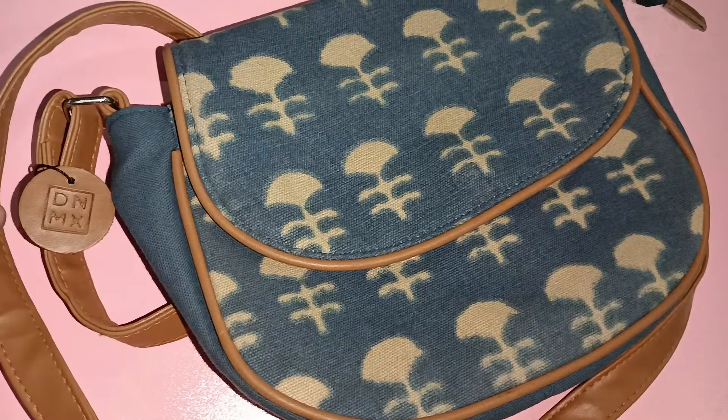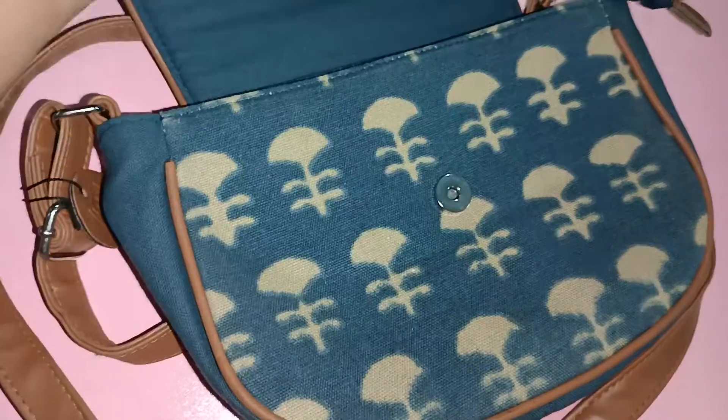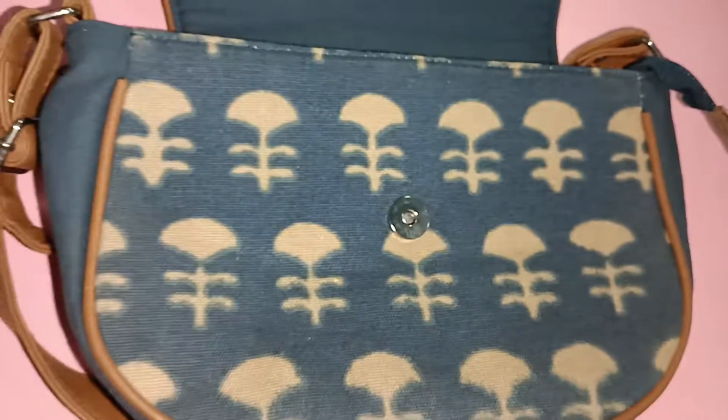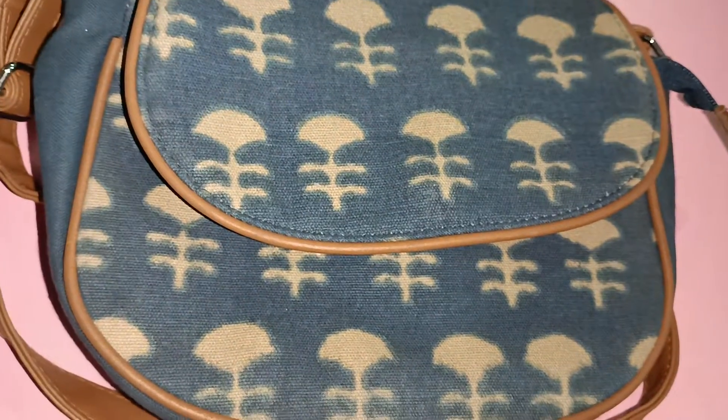There is a flap with a magnetic button and it is a single compartment, but inside it is a very big pocket. It is a very beautiful bag and very much trendy.